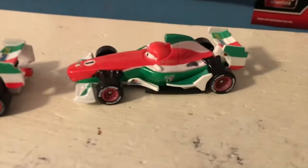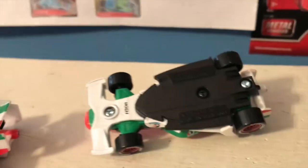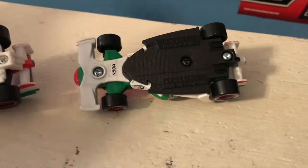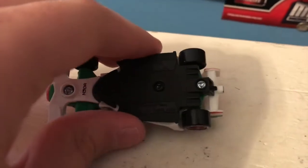Moving on to the side, you can see of course the biggest thing they changed with Francesco over the years — the black base there. Looking at that on the bottom, it's definitely very cool that they changed the base of the car to make it more accurate.